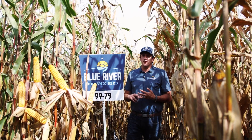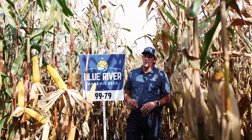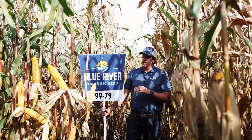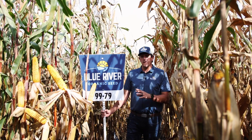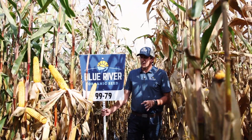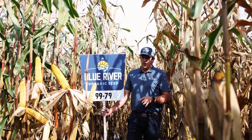The one downside is it is going to be a little bit slower dry-down, but it is quick to maturity and quick to black layer. It also makes a very good silage option in zone, so it has great dual-purpose capabilities for an ultra-early corn hybrid.